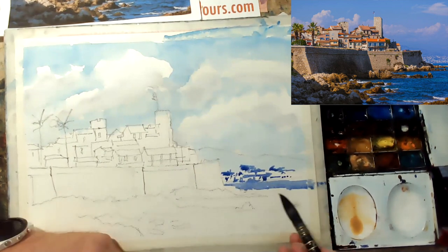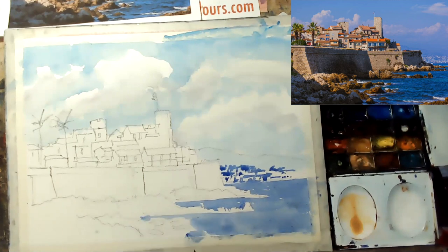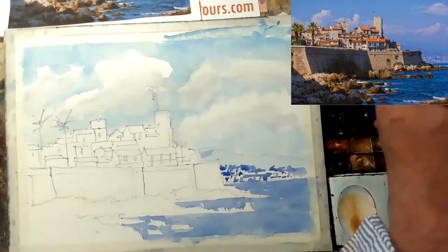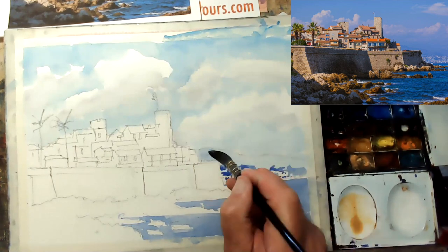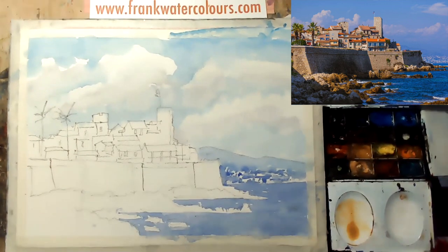Now ticking in with a bit of French ultramarine for the sea and also the background. You can see that's actually Nice in the background. And now just a nice flat glaze of the mountain, again in the blue.